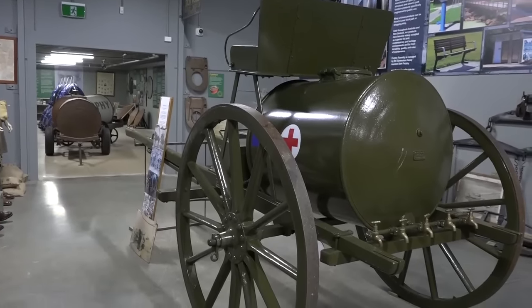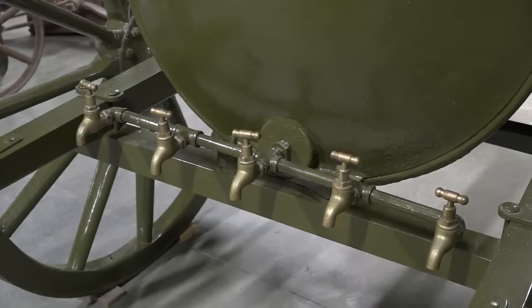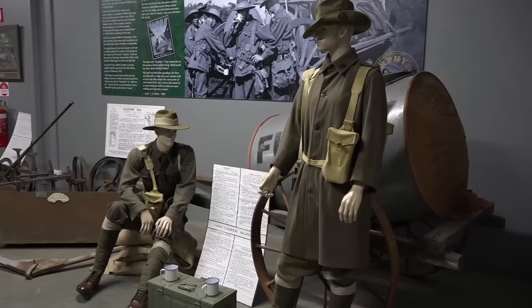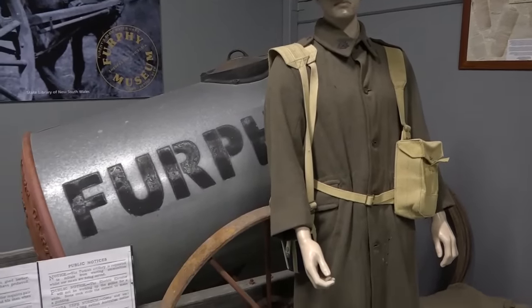Furfy played a big part in the war effort as well, Jade. Absolutely. So in both World Wars, the water cart, as we see here behind us, sort of went off to all the different theatres of war and really served as that focal point of daily life on the front. You would have your daily water ration from the cart, and as we mentioned earlier, that's the genesis of that term — a Furfy is a tall story. In the ongoing event of trying to find ourselves Australian-made products, Furfy proudly manufactures here in Shepparton, in Victoria, to this day.